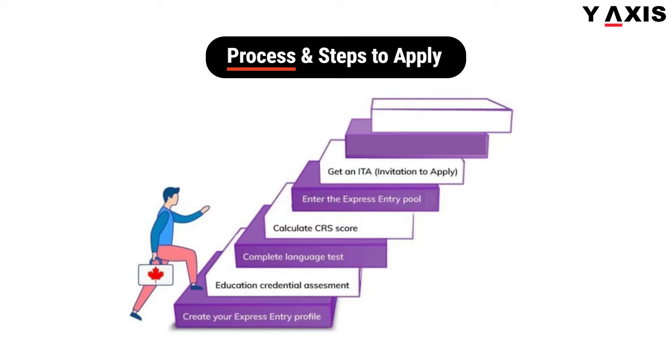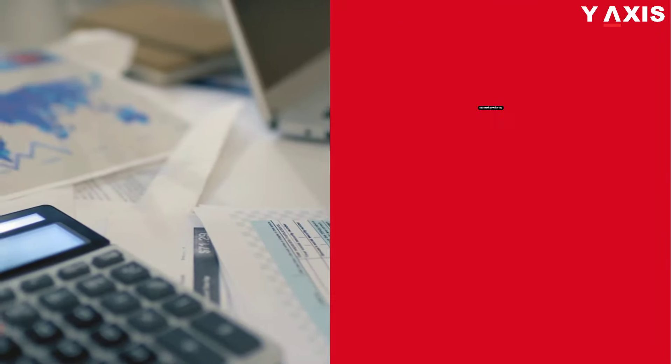Step 6: Get an Invitation to Apply. Step 7: Submit PR Visa Documents. And Step 8: Fly to Canada. How much does it cost?